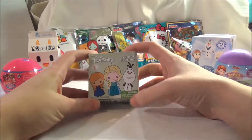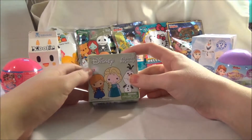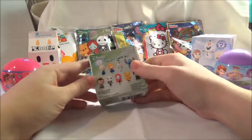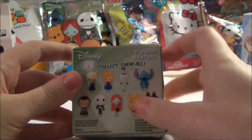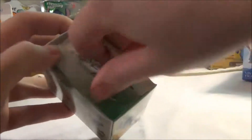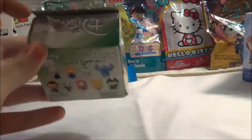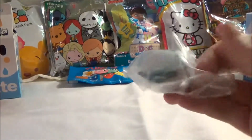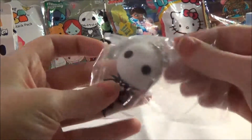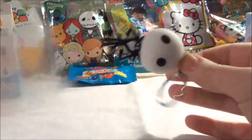This first one is a Disney Figural Key Ring Series 2. Here's all what you can get on the back. Just going to go ahead and open that up. Let's see who we get. Oh! We have Jack Skellington! How cool!